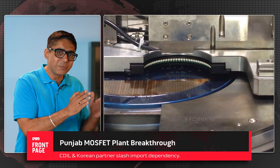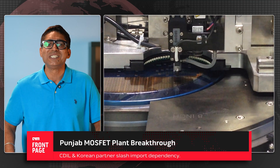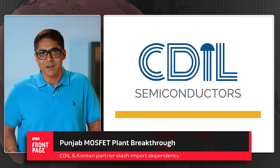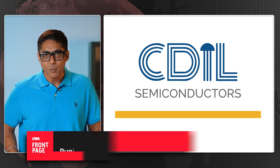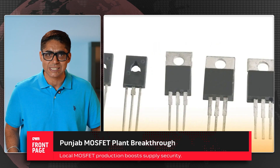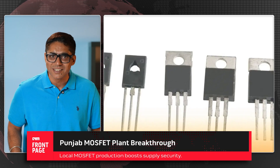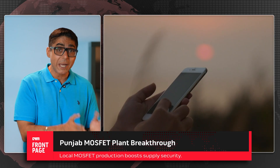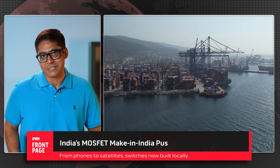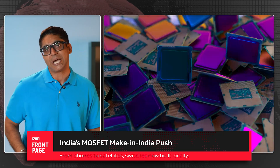Moving from the east to the north: Punjab. A MOSFET manufacturing plant set up by Continental Device India Private Limited in partnership with a Korean firm. This plant will produce MOSFETs — the tiny but critical switches that control electronic signals in everything from mobile phones to satellites. Currently, India imports most of its MOSFETs. This plant closes a key vulnerability in our electronics supply chain.